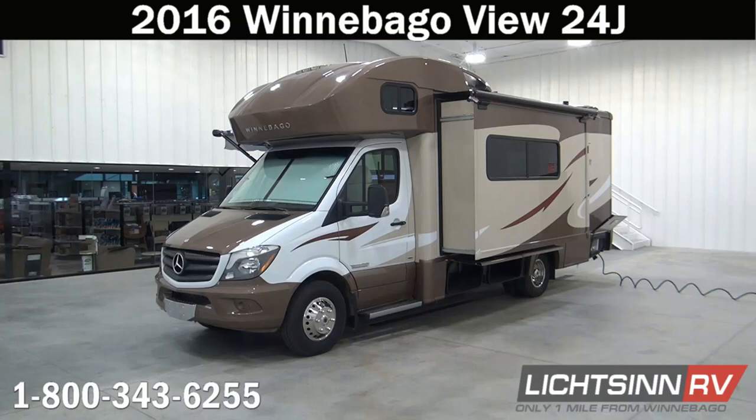Thank you for visiting Litson.com and for the opportunity to showcase our 2016 Winnebago View 24J here at Litson RV, America's closest dealer to Winnebago Industries. We're located only one mile north of the Winnebago, Itasca, and Winnebago Touring Coach Division of Winnebago Industries right here in Forest City, Iowa.